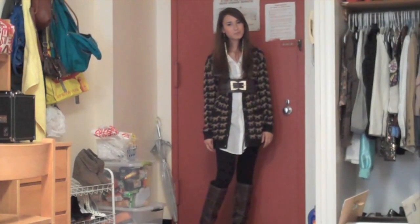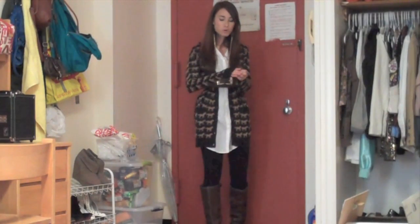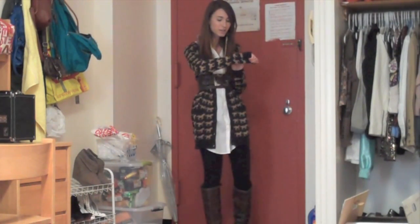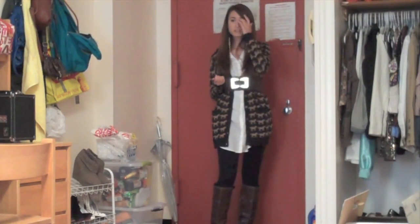Hey guys, it's me Brina. So today I'm going to be doing an outfit of the day, and I'll just show you what I'm wearing. So I'm wearing this sweater with horses on it, which I love, from H&M, and I really like anything with animals pretty much.